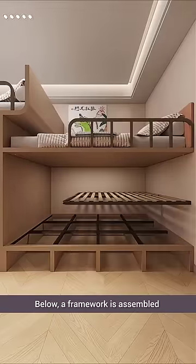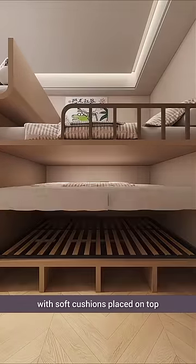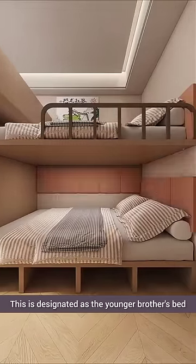Below, a framework is assembled for the second bed, with soft cushions placed on top. This is designated as the younger brother's bed.